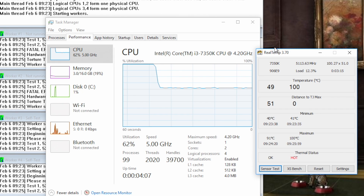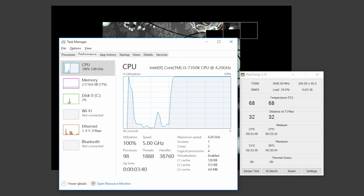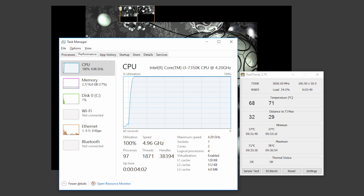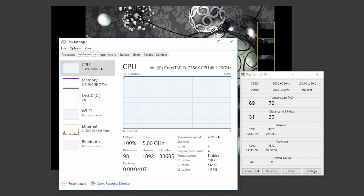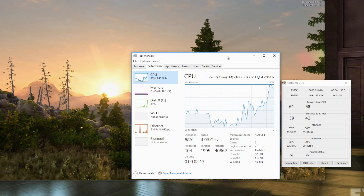While the 5.2GHz overclock didn't ever crash out on me, it would, especially under benchmarking loads, hit thermal limits and slow itself down automatically. With a more significant cooler, it's not hard to imagine keeping it at 5.2GHz without much worry at all. But if you're going to be spending more on fancier coolers for an overclocked i3, it may be time to think about the i5 or i7 instead. So I moved the chip back down to 1.35V and the flat-out 5GHz overclock.